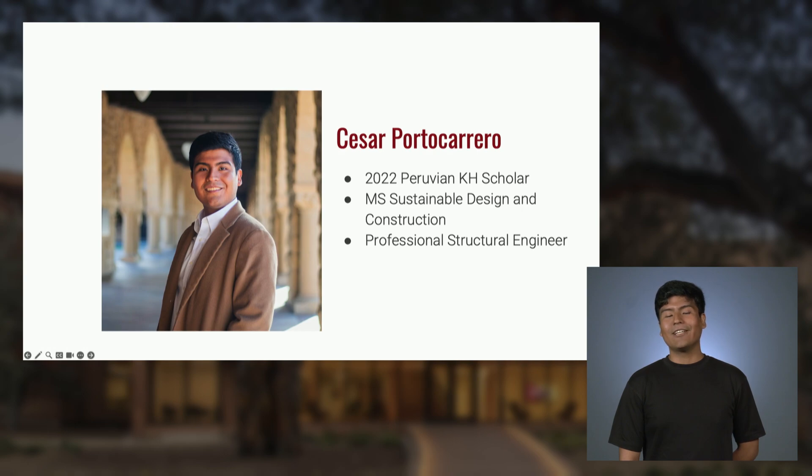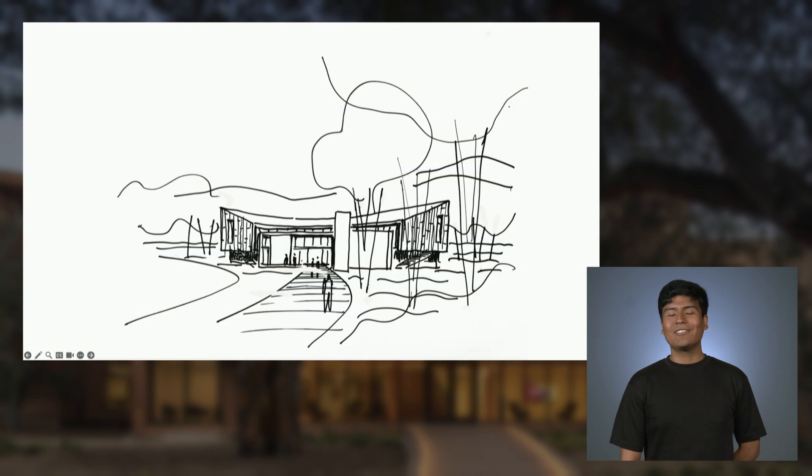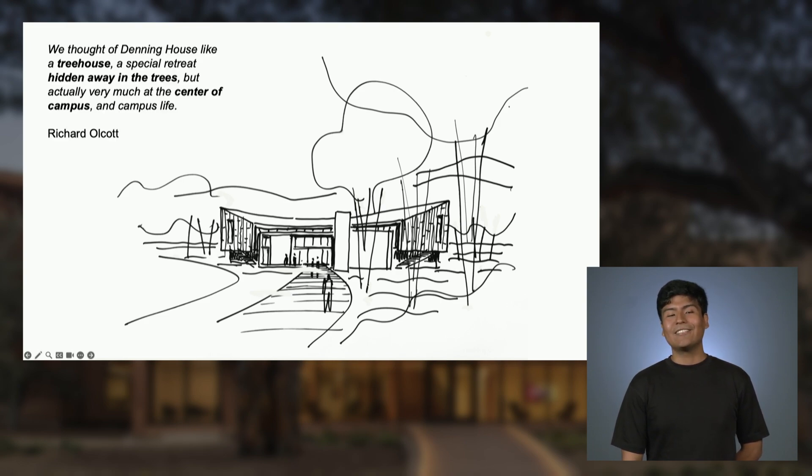Today I would like to tell you a little about the story behind Denny House, its concept and its structure. It's very interesting to talk about the concept behind Denny House because it boils down to a very simple sketch — every single idea behind Denny House is present in this sketch. As the lead architect says, we thought of Denny House like a tree house, a special retreat hidden away in the trees, but actually very much at the center of campus and campus life.